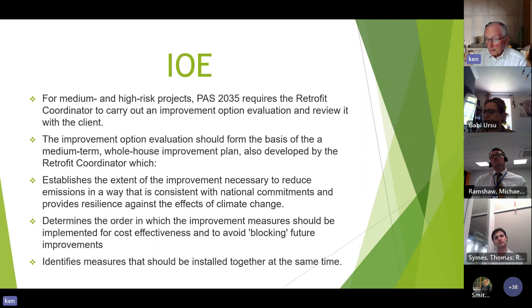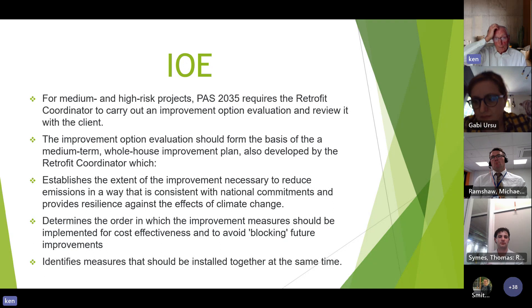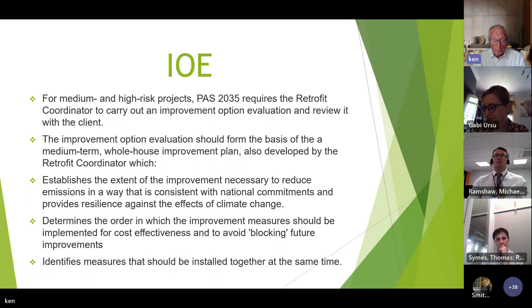The Improvement Option Evaluation, or IOE, is where we list all improvements potentially applicable to the properties. For medium to high risk projects, it requires the retrofit coordinator to carry out an IOE and review it with the client. You sit down and go through all the improvement options available for the property, decide with the client what outcome they'd like to see, and which improvements to recommend. The evaluation forms part of the basis of the medium-term improvement plan.